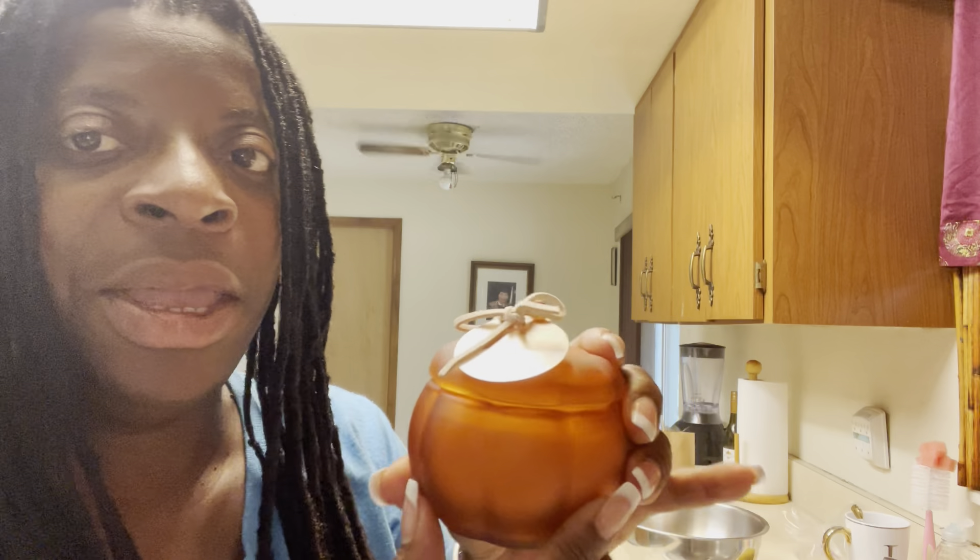Grand rising, grand rising! How is everyone doing? I wanted to come and do a Target unboxing — unbagging. I love the fall, the fall is here, the weather is so nice, and I purchased some things.